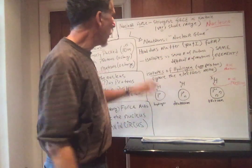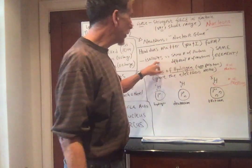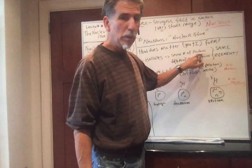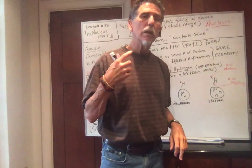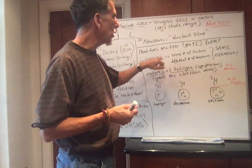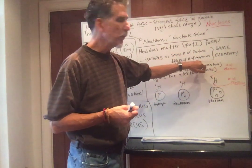How does matter form? Let's talk about isotopes. Isotopes are elements that have the same number of protons. If they have the same number of protons, it's the same element — the identity of an element is determined by the number of protons, not the number of neutrons. An isotope is a nucleus that has the same number of protons but a different number of neutrons.